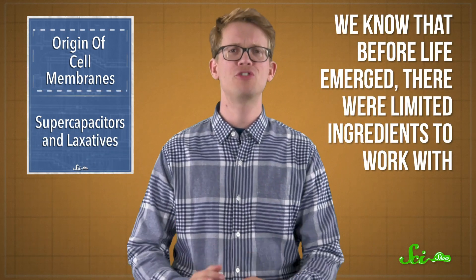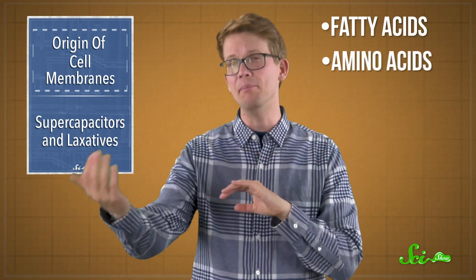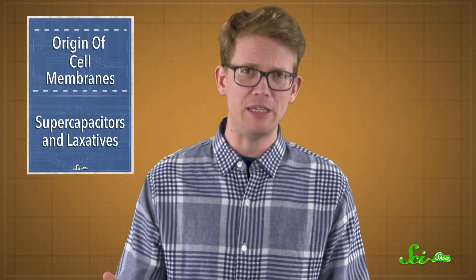We know that before life emerged, there were limited ingredients to work with — stuff like fatty acids, amino acids, salt, and magnesium. And from that limited recipe, somehow, cells came about.